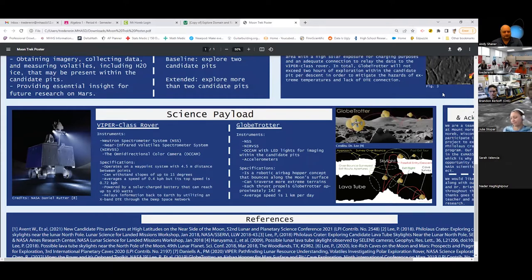One instrument is the Neutron Spectrometer System (NSS), which can detect variation in neutrons while traversing the Moon's surface and identify hydrogen atoms in H2O. If NSS detects an abundance of hydrogen, the Near-Infrared Volatile Spectrometer System (NIRVSS) can be used to determine the nature of this hydrogen — whether it is H2O, OH, or hydrogen atoms. NIRVSS can also detect many other organic compounds.